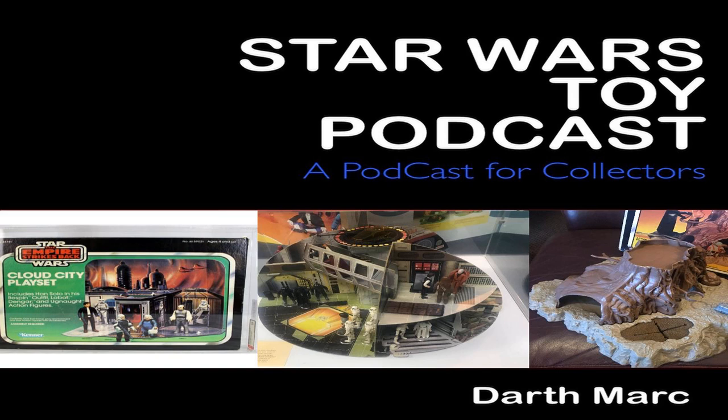On to number four, we have an Imperial Shuttle, Kenner Return of the Jedi, Emperor Arrival Scene — sold in the United States for $305. Number three, we have the Millennium Falcon, Kenner Return of the Jedi, Luke Jedi Tatooine Scene — sold in the United Kingdom for £240. Number two, we have a Rancor AFA 75, Kenner Return of the Jedi, Cave Scene — sold in the United States for $330.